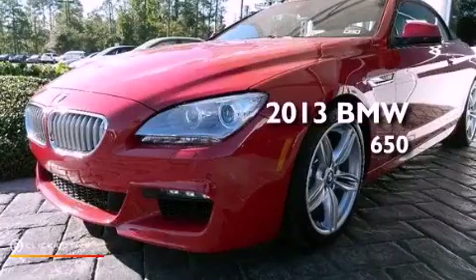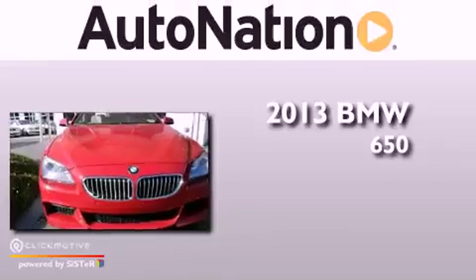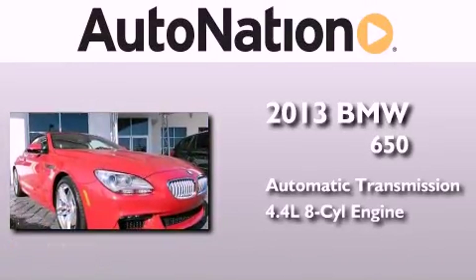This is a brand new 2013 BMW 650. This car has an automatic transmission and a 4.4 liter V8.